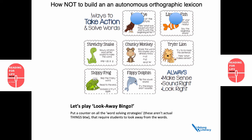Let's move on to chunky monkey. Break the word into chunks you already know: m-at, fl-at, spl-at-er. The implication here is that somehow the word 'at' has something to do with the other words. That's some pretty dangerous morphology there. Not recommended.